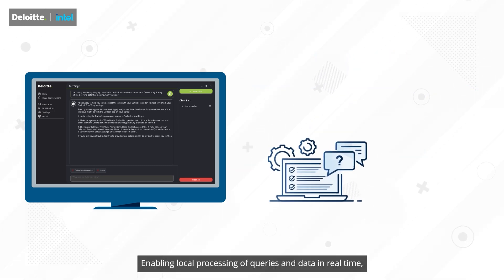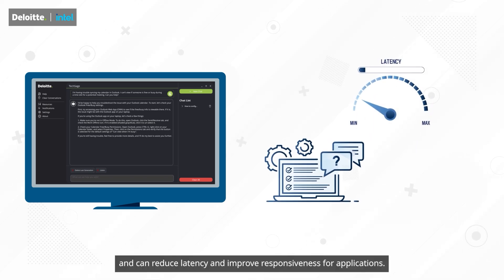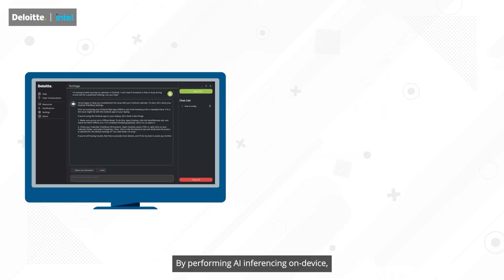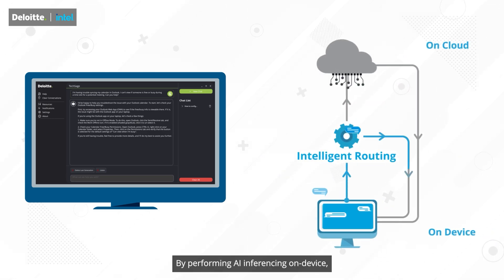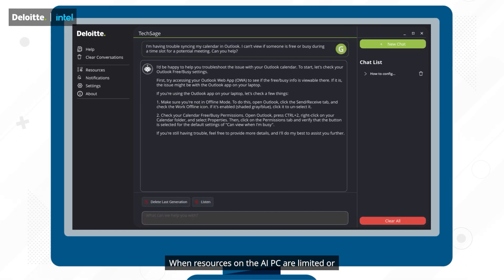Enabling local processing of queries and data in real-time, it improves user experience and can reduce latency and improve responsiveness for applications. By performing AI inferencing on-device, sensitive data remains on the device, reducing the need for data transmission to the cloud.